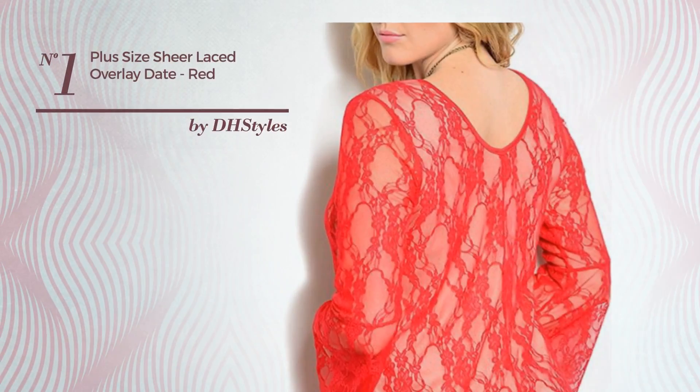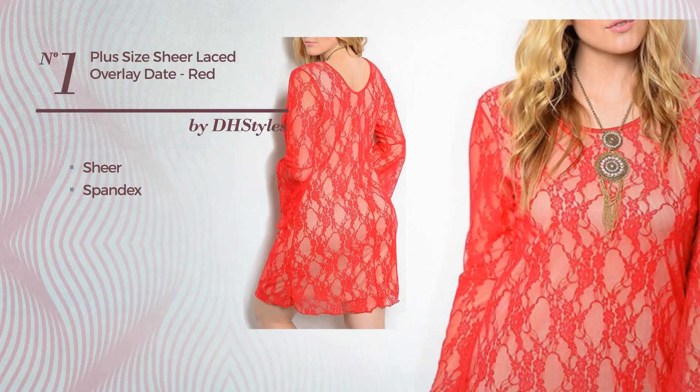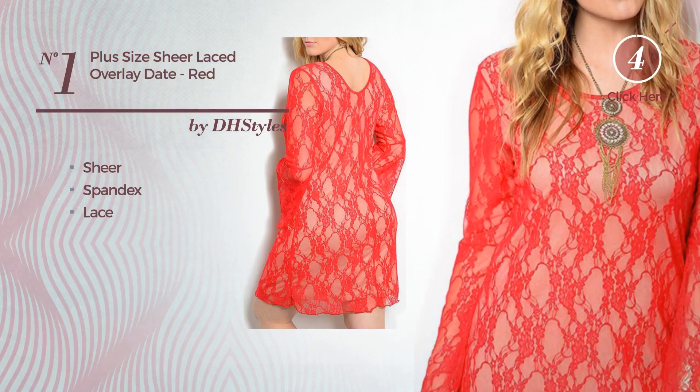Number 1, a flattering dress. Including a sheer, made of soft spandex, accented with lace. Available only in this color.